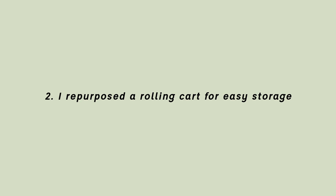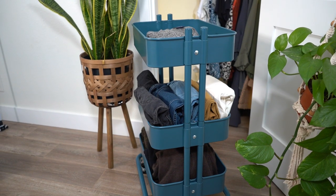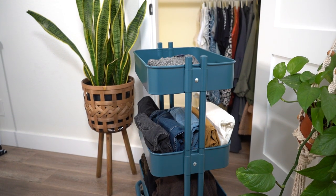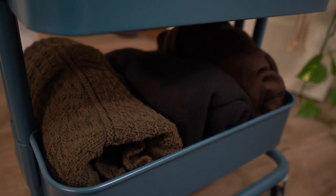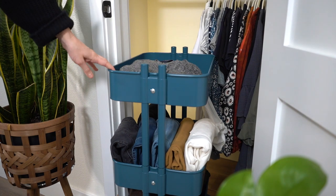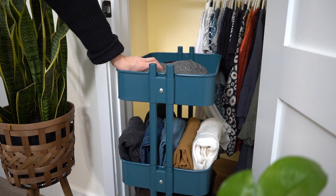The second thing I've done to keep my closet organized is repurpose a little rolling cart from another area in the apartment. I use it for my pants and sweaters. It really keeps things organized and contained, and it helps me to not overbuy things because I say I have this cart and if I run out of space I need to sell or donate something before I can buy something new. I've found that really helpful because it keeps me contained in a good way.